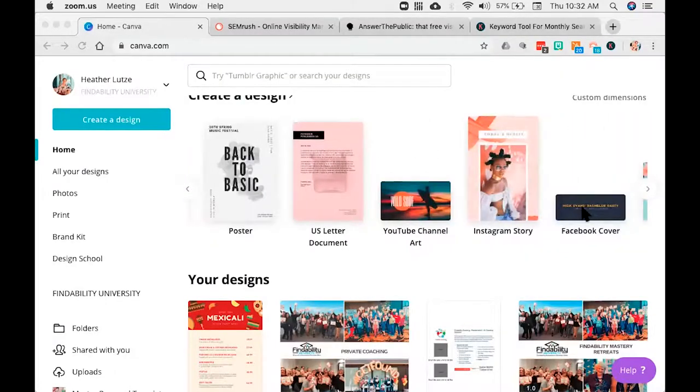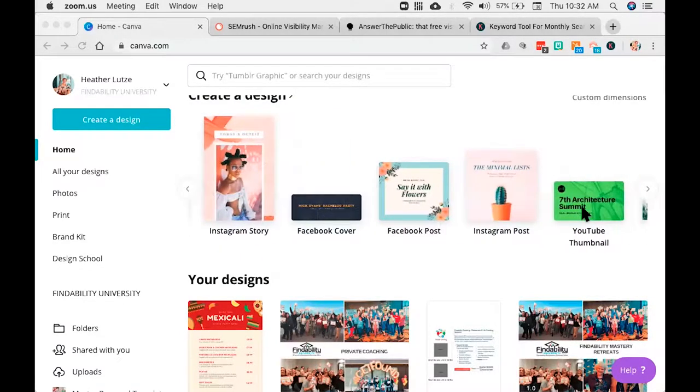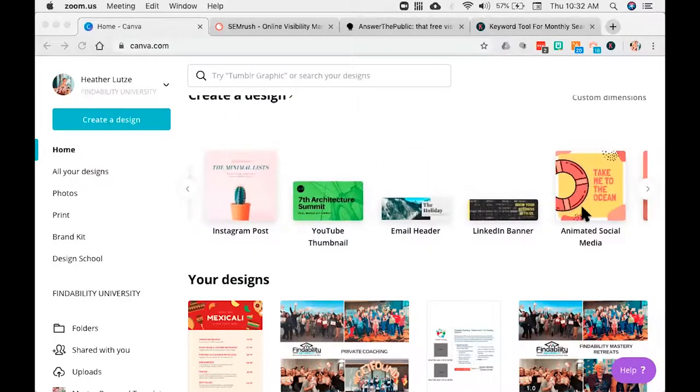Canva is genius because they've taken away the guesswork around how big a graphic needs to be. You've got a banner, social posts that are one size, Instagram stories that are one size, Twitter — it's crazy as a business owner trying to figure out all these different sizes. You can see here: YouTube channel art, Instagram story, Facebook cover, Facebook posts, YouTube thumbnail — they're all in here, which is fantastic.